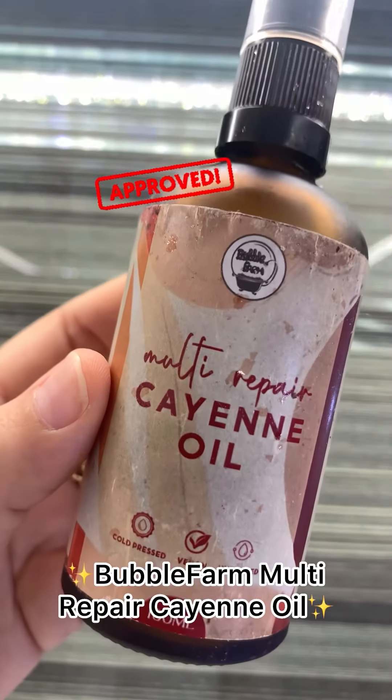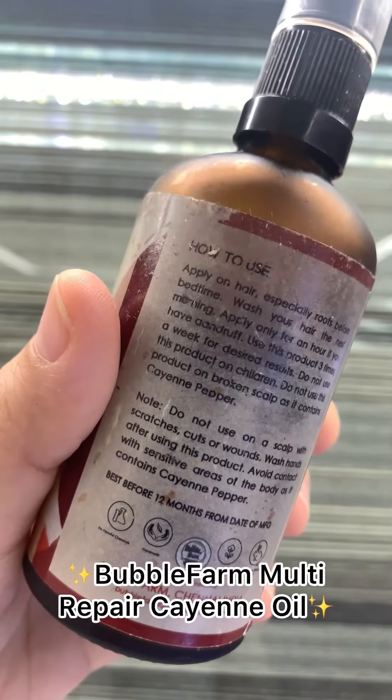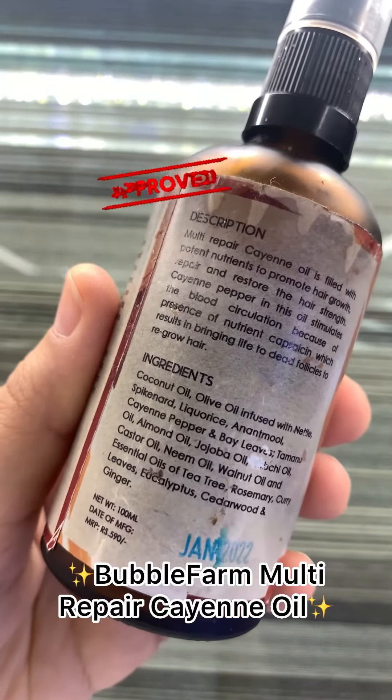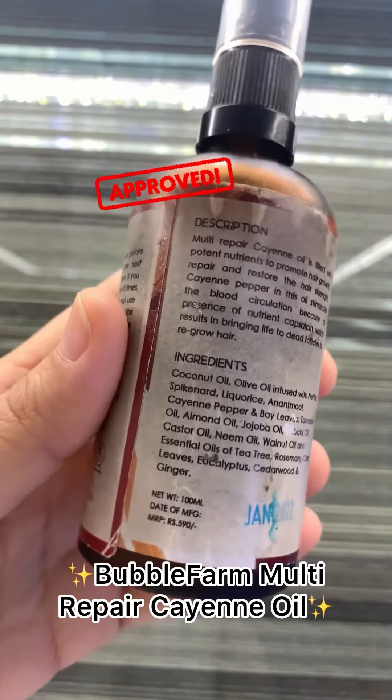Infused with cane pepper, almond oil, and jojoba oil, this multi-repair hair oil from Bubble Farm is the best hair product I've ever used to prevent hair fall. It is perfect for hair growth and stimulates hair follicles.